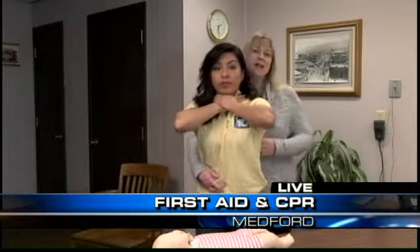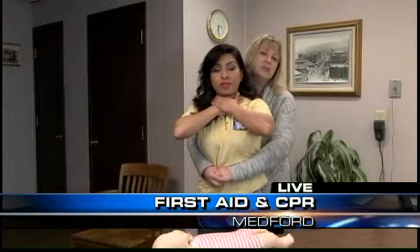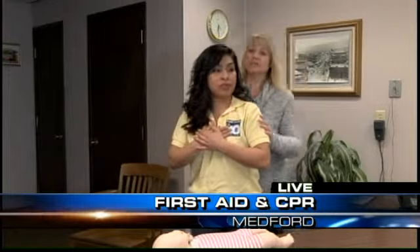You want to come up behind them. Find their belly button with one hand, reach around and make a fist right above that. We're going to do abdominal thrusts on this patient — in and up — until this object comes out or until this patient goes unresponsive.